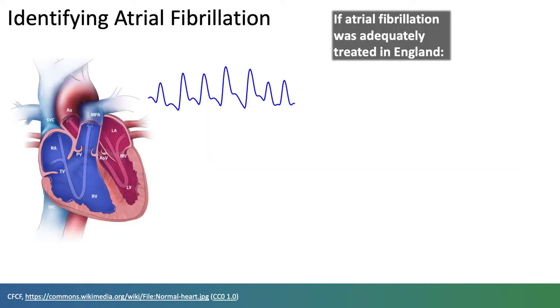Perhaps the most advanced application of wearable photoplethysmography is detecting atrial fibrillation. Atrial fibrillation is the most common abnormal heart rhythm, and it increases the risk of stroke by five-fold.